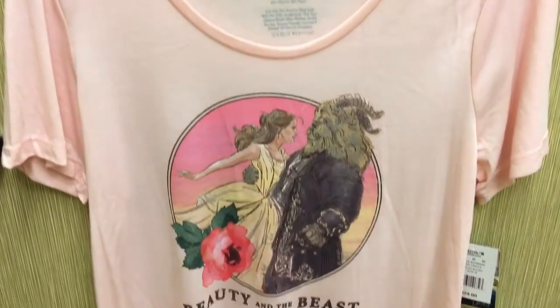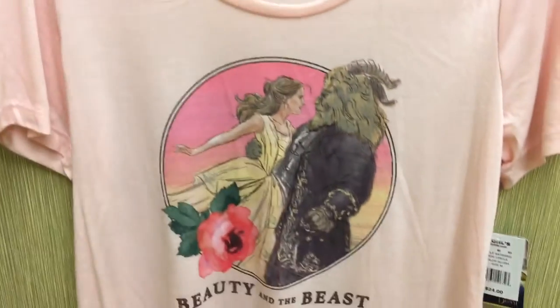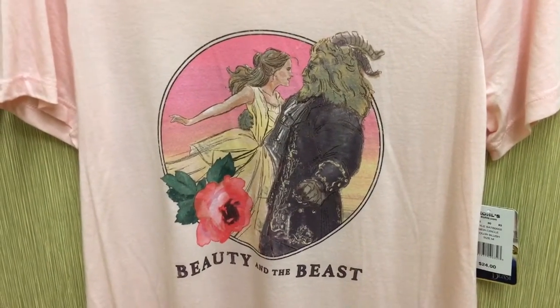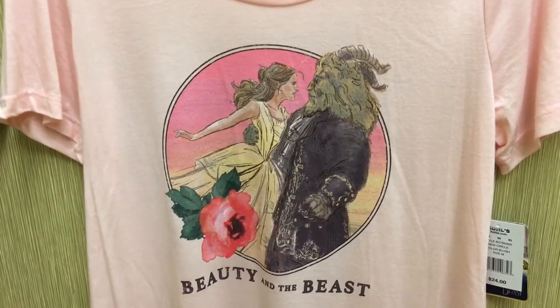They just didn't have this in my size. It's just a plain Beauty and the Beast t-shirt. It is really super soft — it'd be really comfortable. It's got the Emma Watson Belle and the new Beast on it.